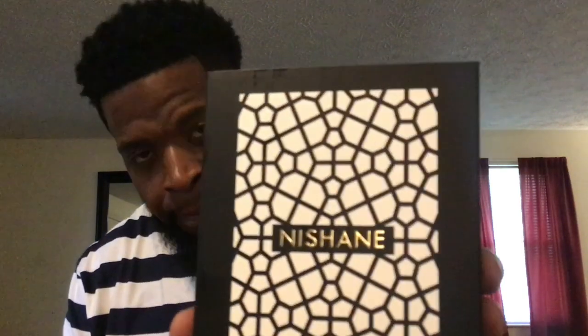And it's none other than Nishane Hacivat. Guys, this one here — this is a masterpiece. Pure masterpiece. If I had one word to describe Nishane Hacivat, this is a masterpiece.